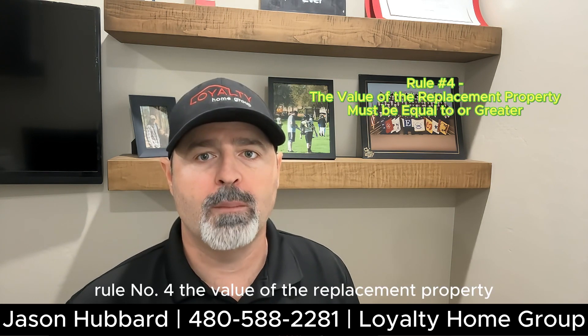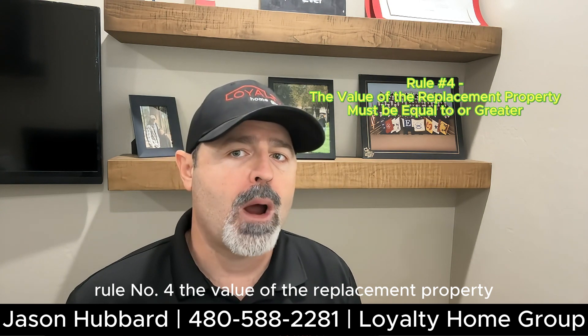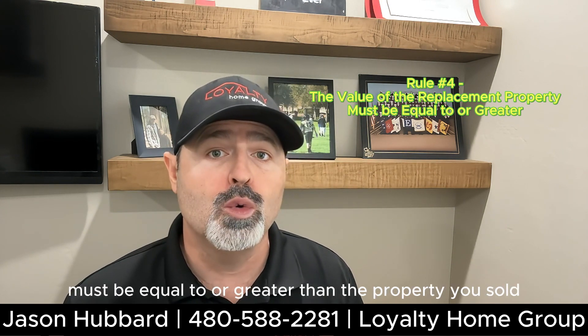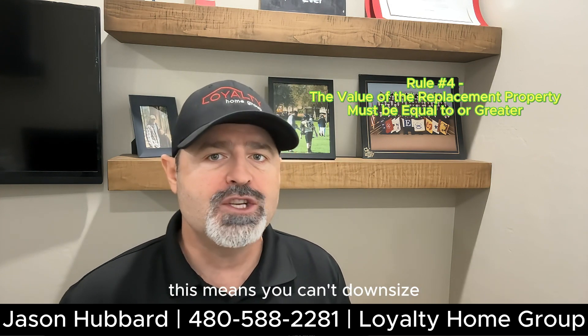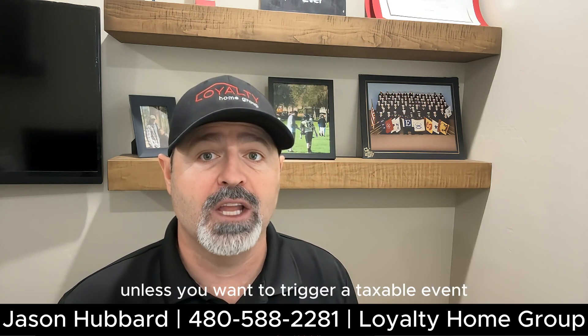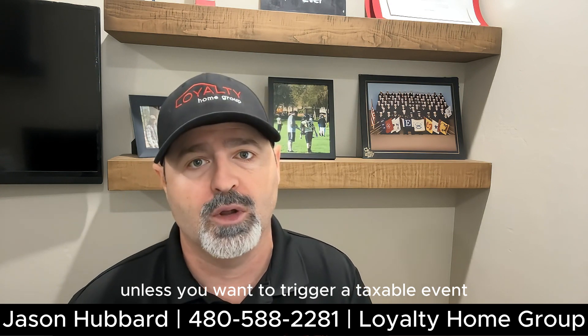Rule number four: the value of the replacement property must be equal to or greater than the property you sold. This means you can't downsize unless you want to trigger a taxable event.